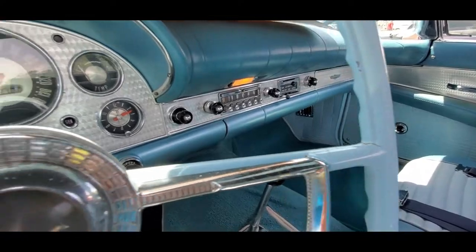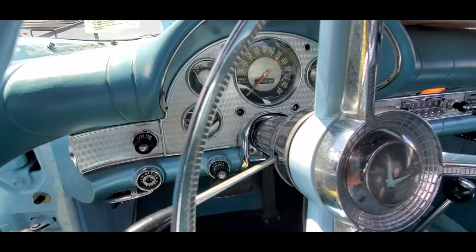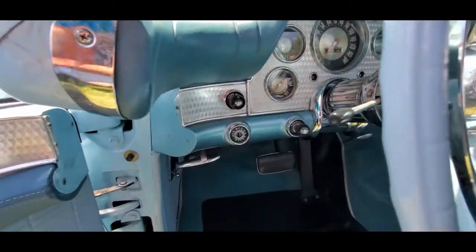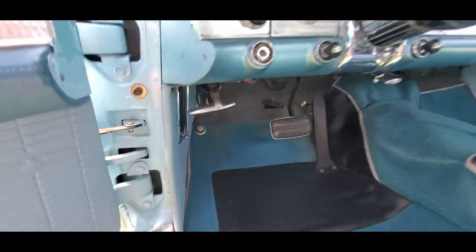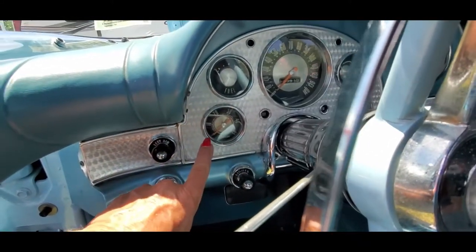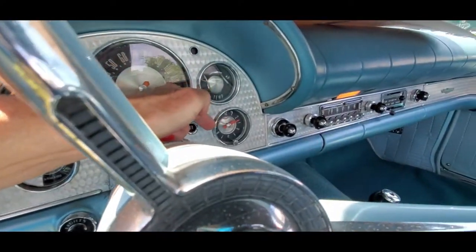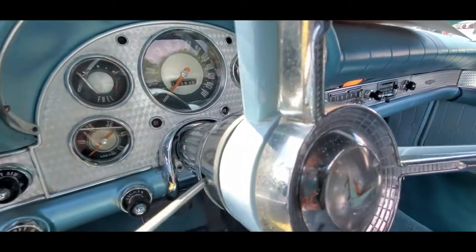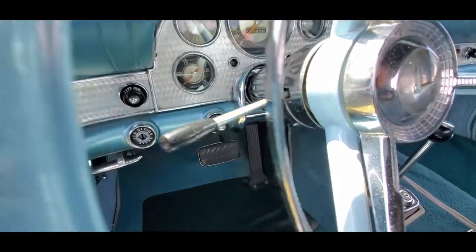Just beautiful. Full instrumentation — well, it's not full instrumentation, I'll take that back. That's the tach, there's the fuel gauge, temperature gauge, and clock. It's like oh my gosh — we don't really need the tach. That's kind of funny.